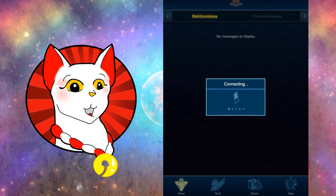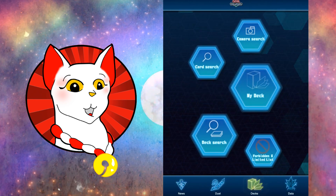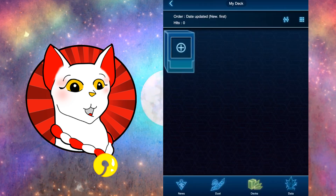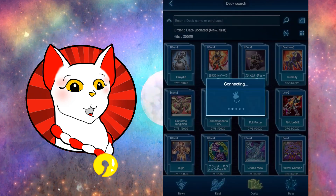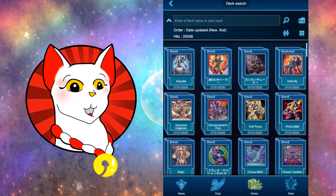In the news — this is what we have in the news. In decks — there's the camera search again. You can build my deck here and keep track of it. Deck search — Flower Cardians, Fur Highers, Dark Magicians, Grave Keepers, Red Eyes, Dragon.